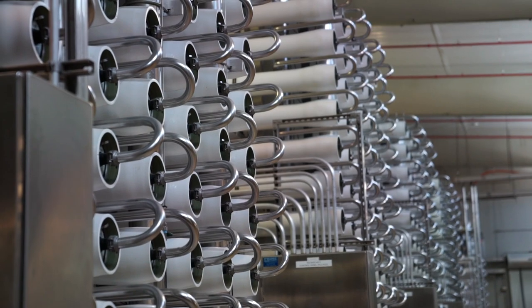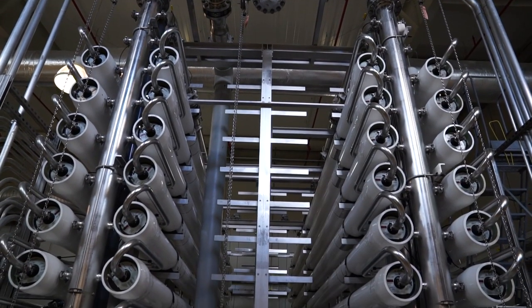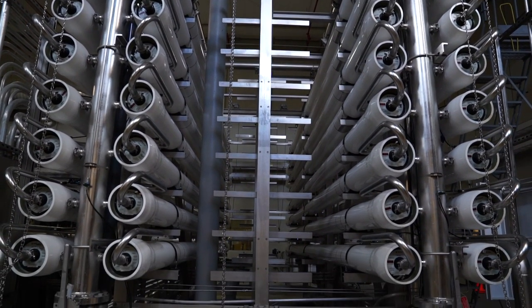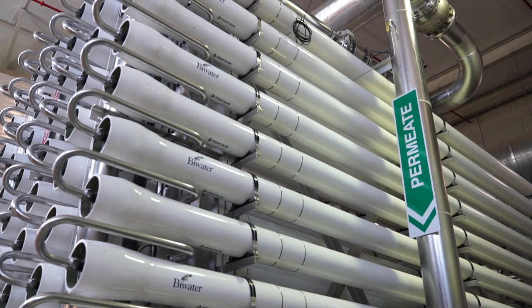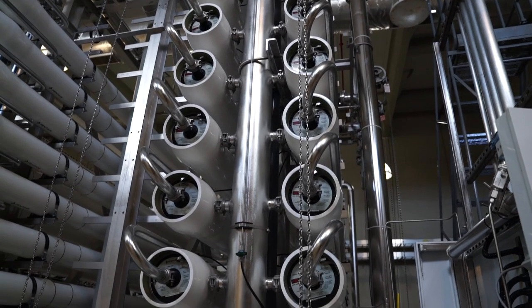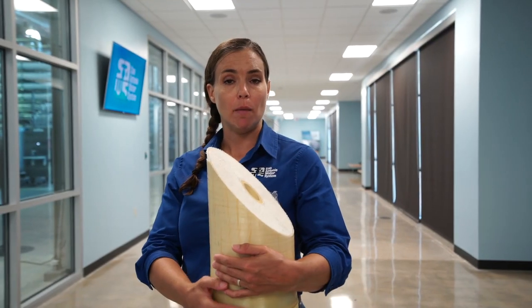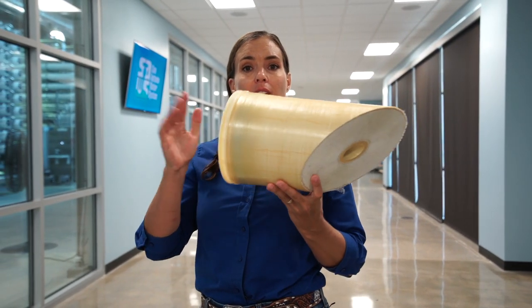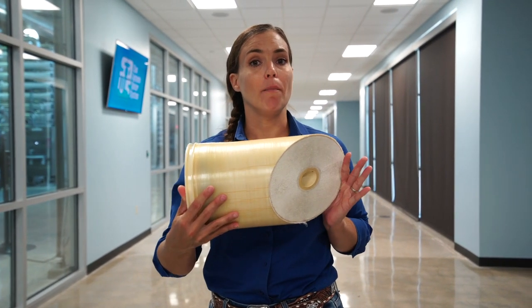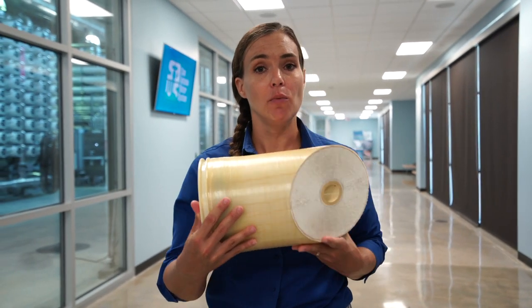When you look at the reverse osmosis equipment you'll notice there are several long linear white tubes — each one of those is called a pressure vessel. They are all arranged on what is called a skid or a train. Inside each pressure vessel there are seven membrane elements stuffed in end to end. In real life these membrane elements are about 40 inches long — this one has been cut away so you can see what they look like inside.